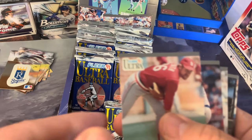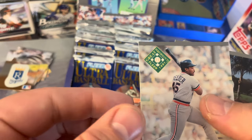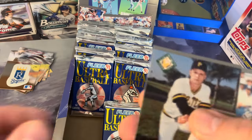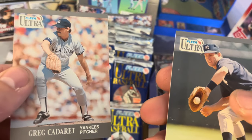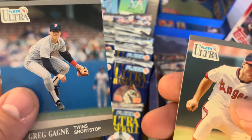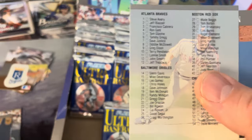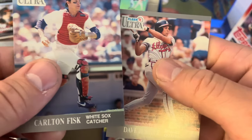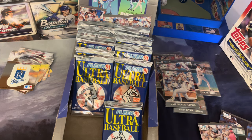Minnesota Twins — that's another repeat. Bryn Smith, Chuck Crim. For the price I wouldn't be opposed to getting another box of these, they are that cheap. Cecil Fielder, Mike York, Glenn Davis — it would be nice to get them all in this one box though. Steve Sax on the Yankees, Dick Schofield — great shortstop — Scott Fletcher, here's the checklist, Mike Scott, Carlton Fisk, and Dave Justice. Not too shabby.